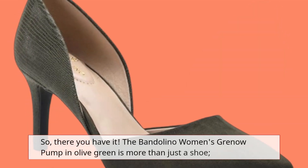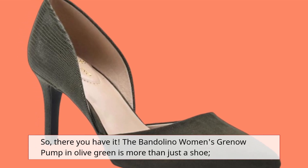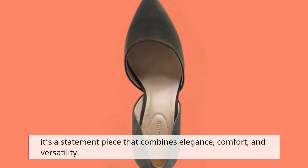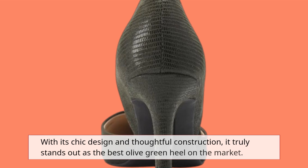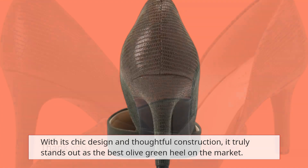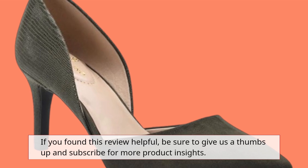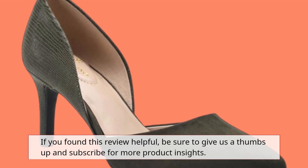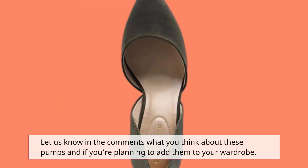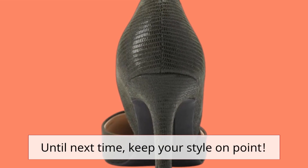So, there you have it. The Bandolino Women's Grenau Pump in olive green is more than just a shoe — it's a statement piece that combines elegance, comfort, and versatility. With its chic design and thoughtful construction, it truly stands out as the best olive green heel on the market. Thank you for joining us today on Product Critique. If you found this review helpful, be sure to give us a thumbs up and subscribe for more product insights. Let us know in the comments what you think about these pumps and if you're planning to add them to your wardrobe. Until next time, keep your style on point.